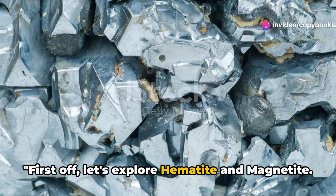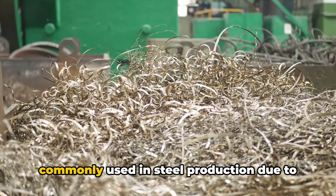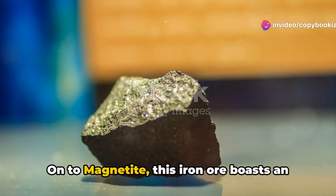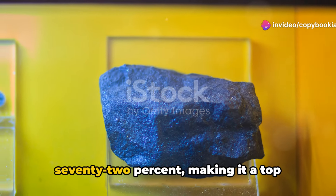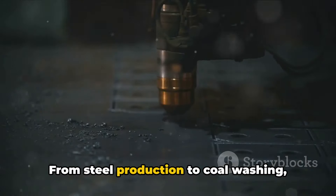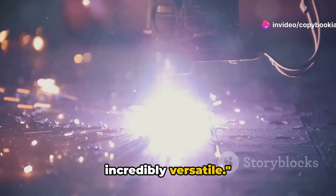First off, let's explore hematite and magnetite. Hematite, a rich source of iron, is commonly used in steel production due to its high iron content of about 60%. On to magnetite — this iron ore boasts an impressive iron content upwards of 72%, making it a top choice in industries such as coal washing and heavy media separation. From steel production to coal washing, hematite and magnetite prove to be incredibly versatile.